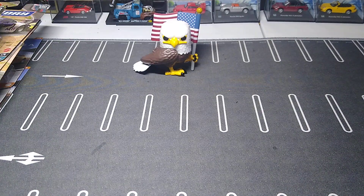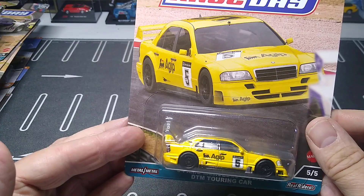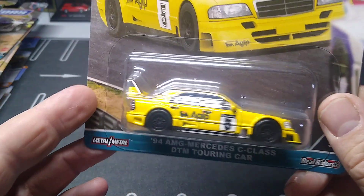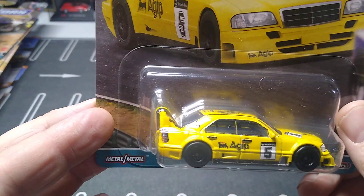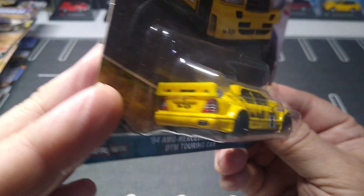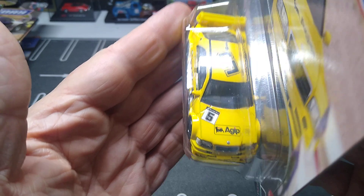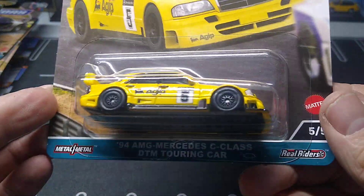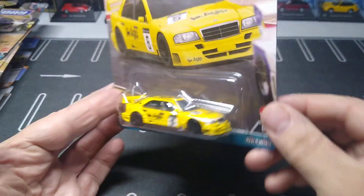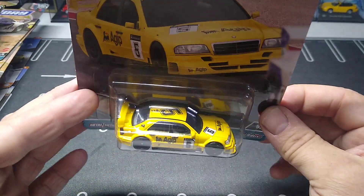Number five is another nice one — probably my second favorite. The '94 Mercedes AMG Touring Car — this thing is badass looking too. Cool livery. Probably the Capri, this, and the Porsche are my top three. That is a cool looking race car.